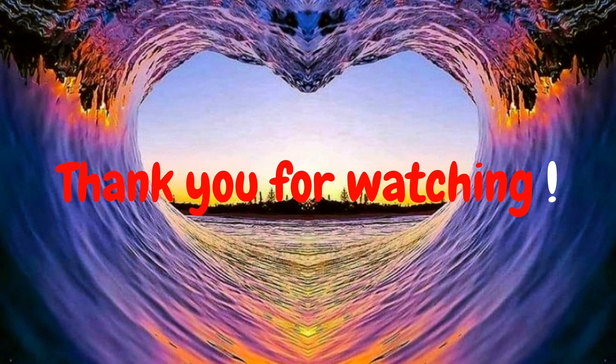Thank you for watching, guys. Don't forget to like and subscribe, hit that notification bell, and share with your friends and family.